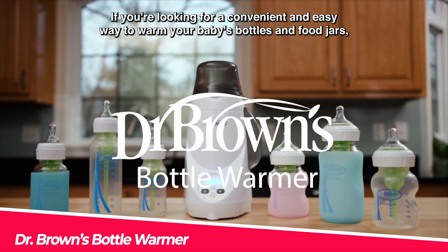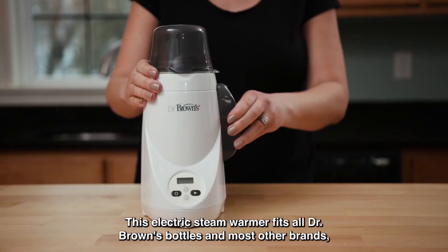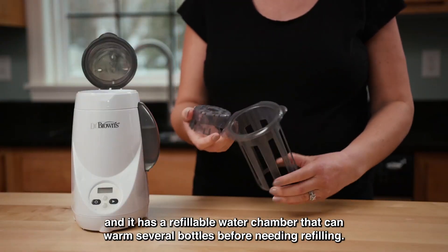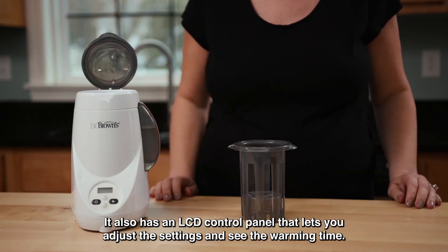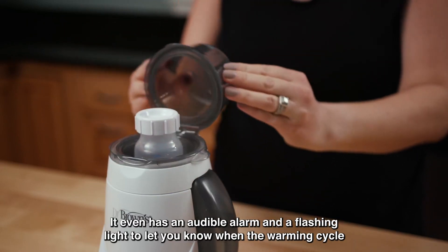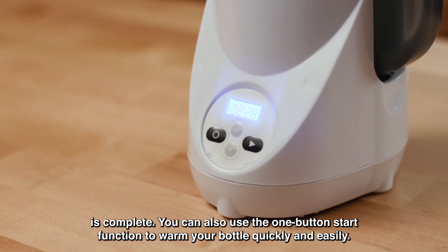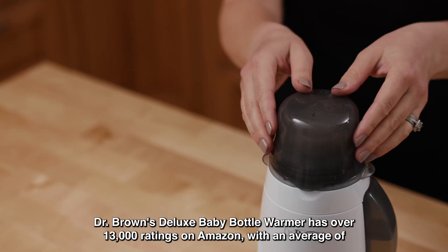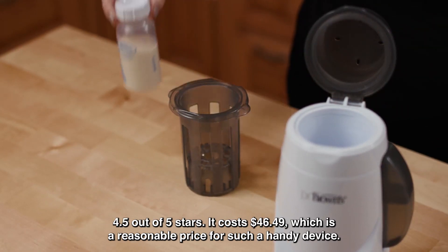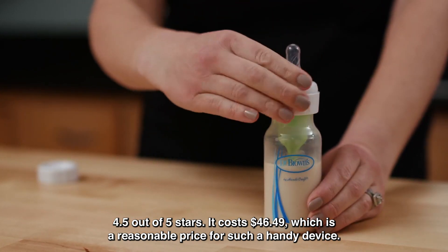If you're looking for a convenient and easy way to warm your baby's bottles and food jars, check out Dr. Brown's Deluxe Baby Bottle Warmer. This electric steam warmer fits all Dr. Brown's bottles and most other brands, and it has a refillable water chamber that can warm several bottles before needing refilling. It also has an LCD control panel, an audible alarm, and a flashing light to let you know when the warming cycle is complete. You can also use the one-button start function to warm your bottle quickly. It has over 13,000 ratings on Amazon with an average of 4.5 out of 5 stars, and it costs $46.49.